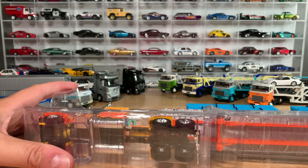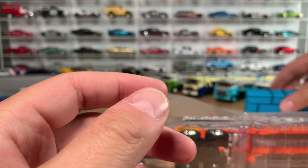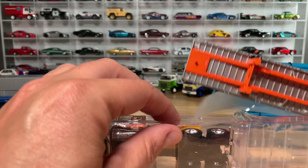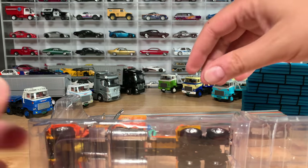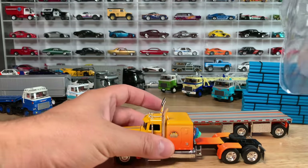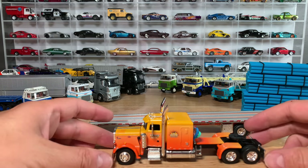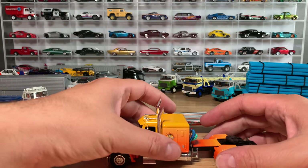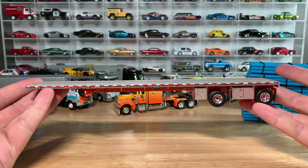1:64 scale, so it fits in nicely with the others I have. The pipes — someone asked if they look like straws — they're a little bit higher quality than straws. These are the pipes that are getting hauled. Here is the fantastic trailer. Just like Tomika Limited Vintage — and Mini GT for that matter — there's just an incredible amount of detail. And attached to this are the ties so you can tie down the cargo. Let's look at this massive trailer I can barely get in the shot, even with my new setup.